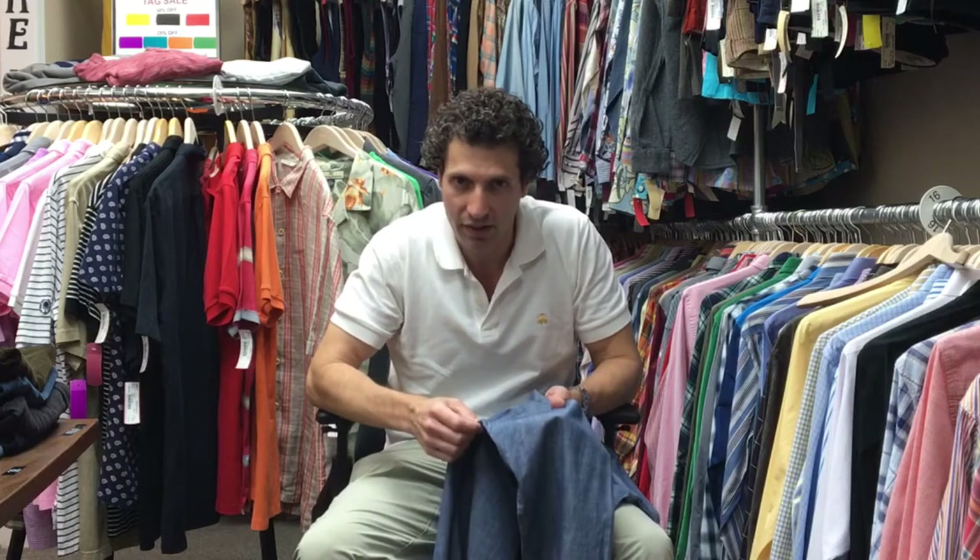Next thing we're going to do is look at the underarms. Very often we're going to see shirts that are discolored — even very slightly discolored in the underarms. We look very, very closely. If a shirt like that comes into our store, it doesn't get listed on eBay, it doesn't get sold — it gets donated or given back to the consignor or the person that sold it to us.